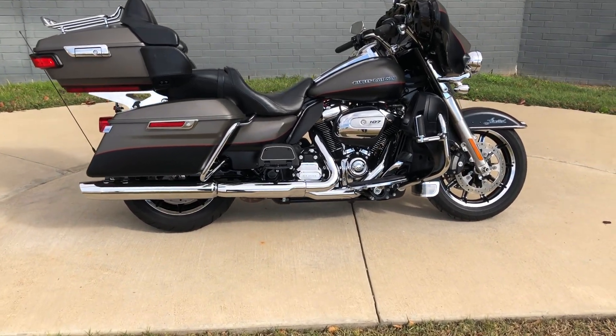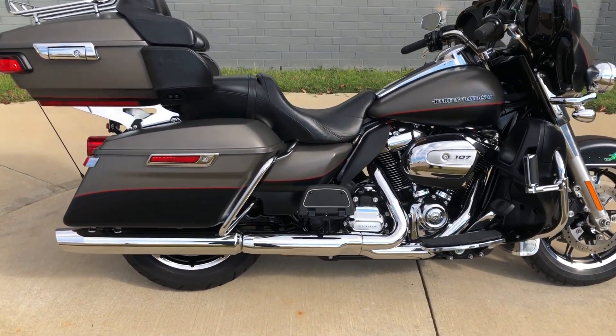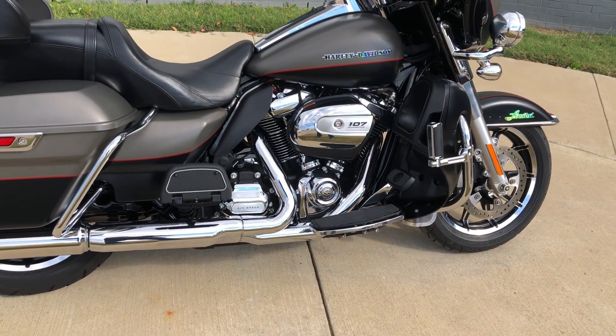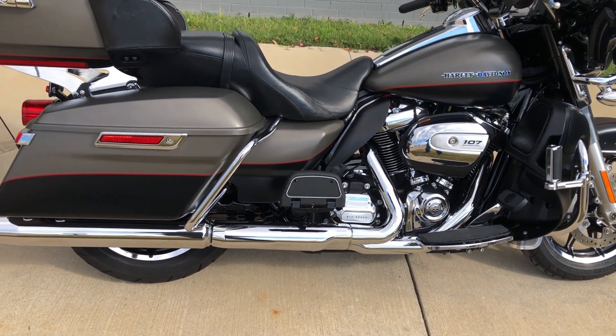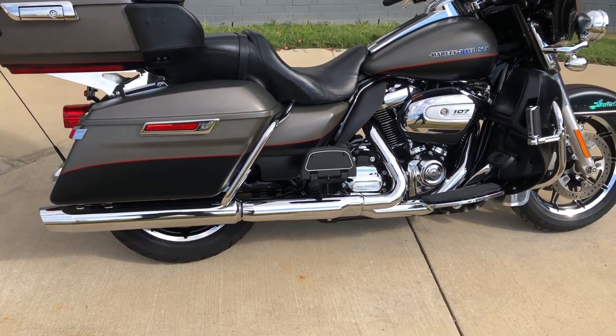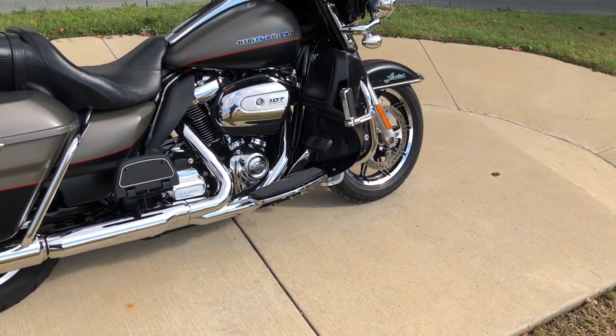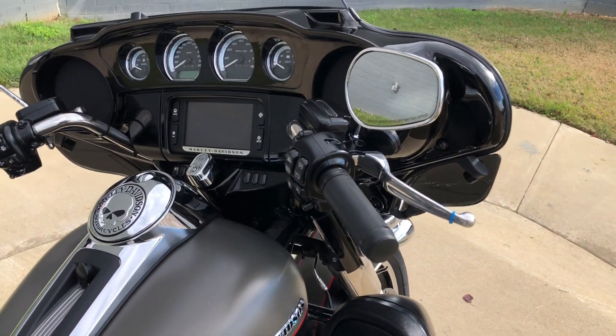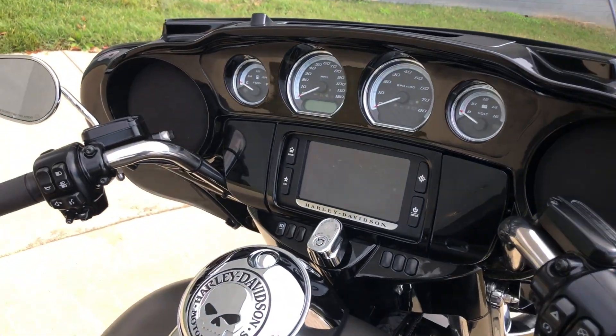It's got a two-tone industrial gray denim and black denim paint on it, a 107-inch fuel injected Milwaukee 8 with a six-speed transmission, floorboards for the rider and the passenger, the saddlebag guards, engine guard with the highway pegs installed, factory security, and a six and a half inch touchscreen display with Bluetooth and navigation.